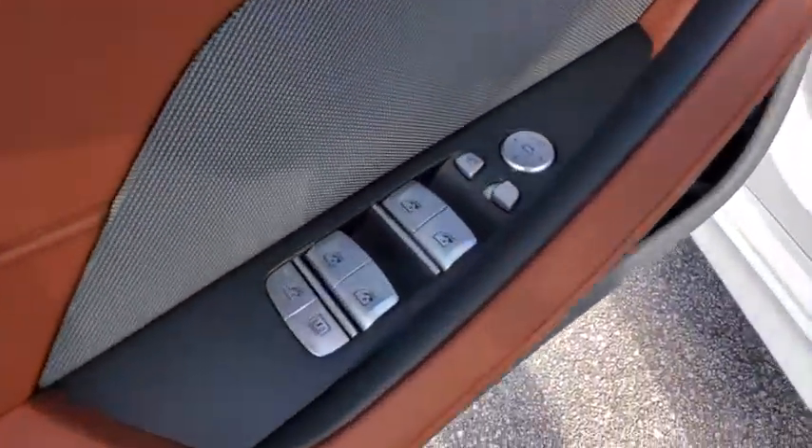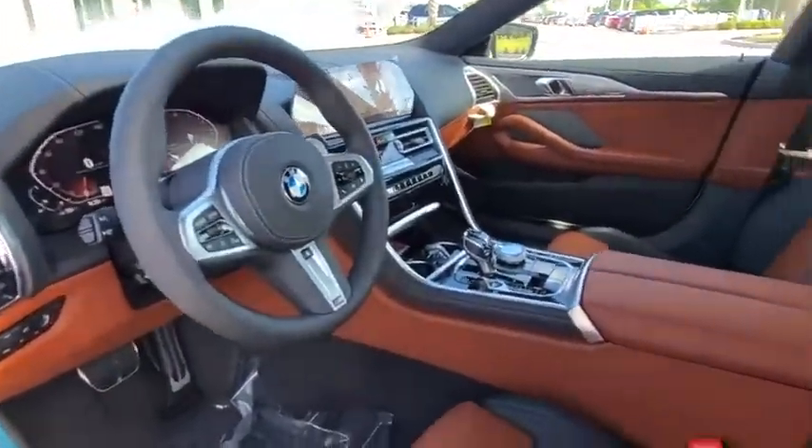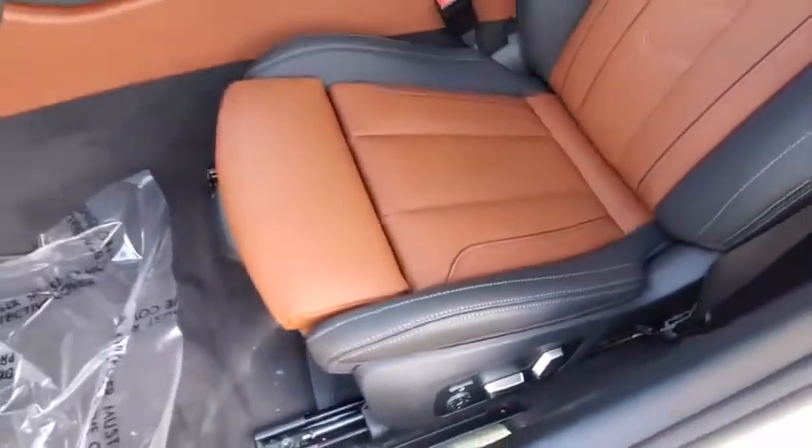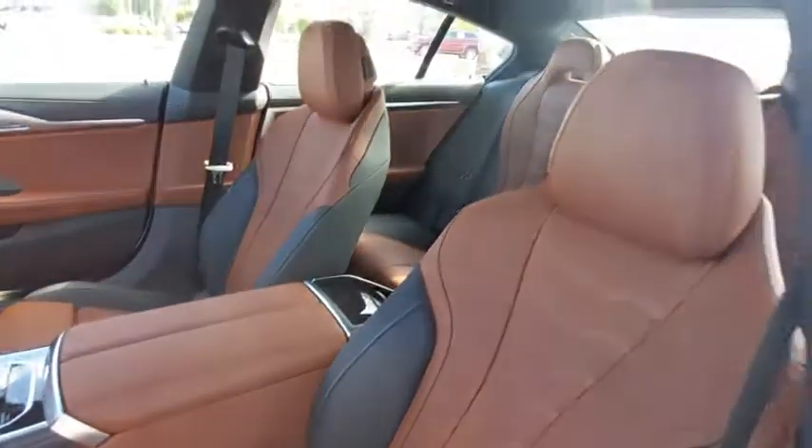Also included are keyless start, auto-dimming rear-view mirror, floor mats, and four-wheel disc brakes. This vehicle offers reliability and good looks at a great price, so come in and take a test drive today.